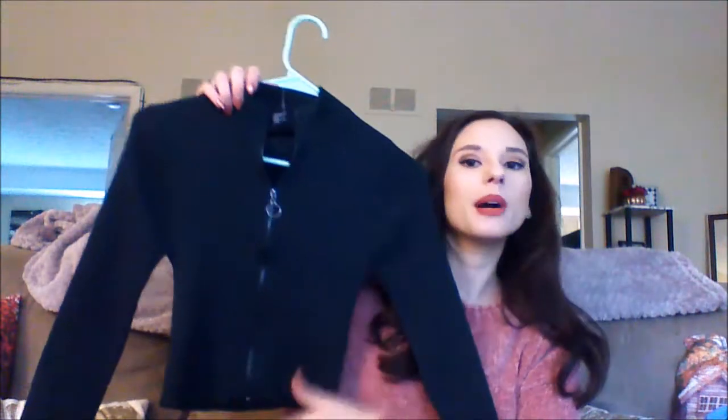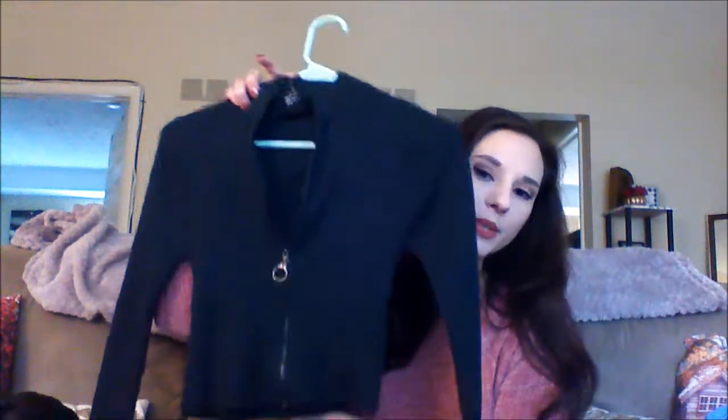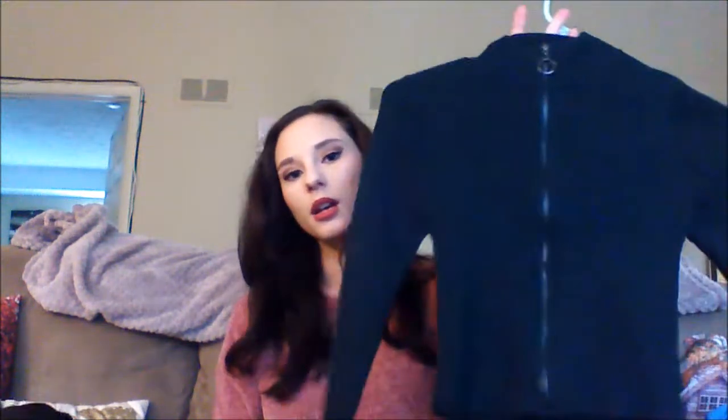The next thing I got from Forever 21 is this crop sweater. This was $15. It's a dark hunter green — it's going to look totally black on camera, but it's definitely a dark hunter green — and it zips up the front. Depending on how scandalous you want to be, you can unzip it a little bit, or if you want to be totally covered it goes all the way up into a mock neck style. Love hunter green, really cute for fall and winter. So excited for this. Love the crop style.